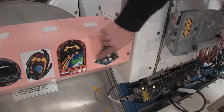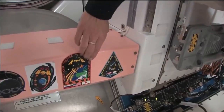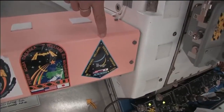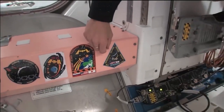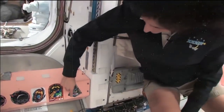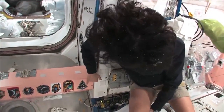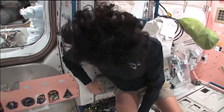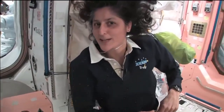One thing we need to show you is our patches. While we've been up here, we were Expedition 32 first, and then most recently Expedition 33. There are all the crew members who are up here with us right now: myself, Yuri Malenchenko, Aki Hoshide, Yevgeny Tarelkin, Oleg Novitsky, and Kevin Ford, who just took over as commander of the space station and will be commander for the next couple of months — and he is behind the camera right now.